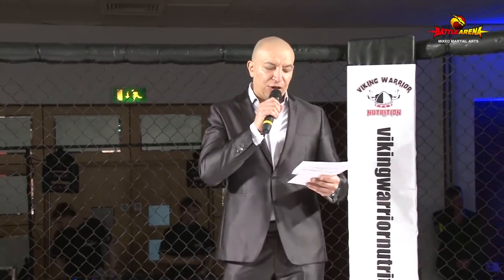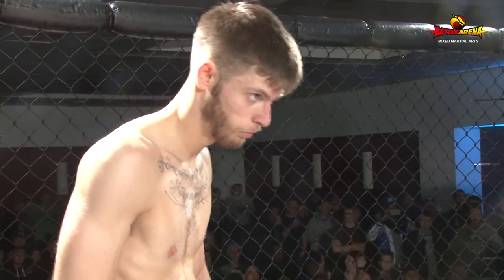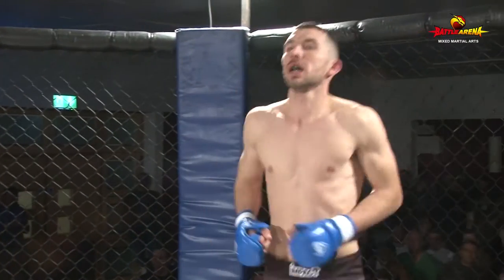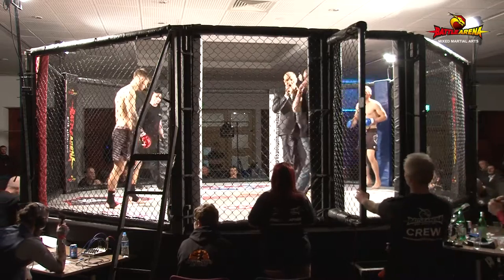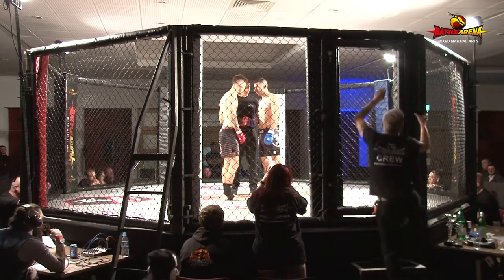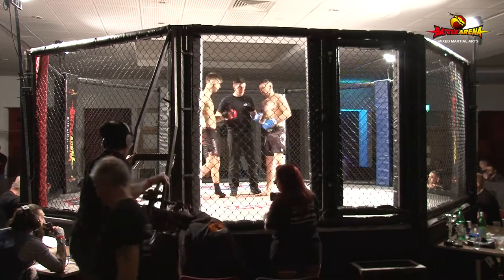Once again, in the Red Corner representing 5 Elements MMA, Jordan Garwood. And the fighter in the Blue Corner, representing La League MMA, Dino Trova. This is the ninth bout of the evening. Final instructions from referee Alan Jackson, and we're ready to go.